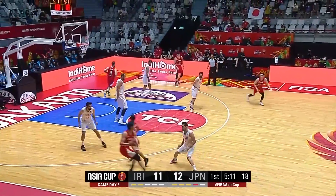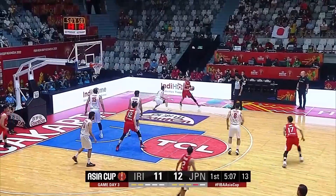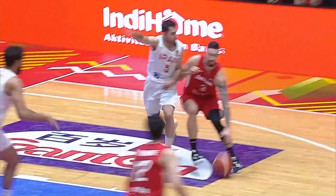Everything he touched went down. Yoshi able to pass it out to Evans. Spens goes up and gets rejected by the big fella — rejection by Hadadi. Look at him protecting the rim.